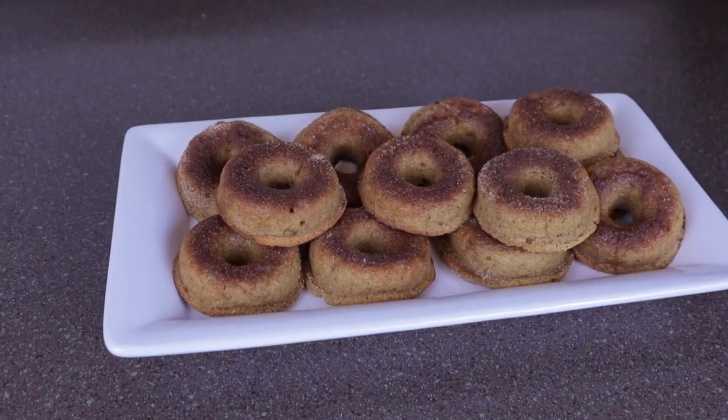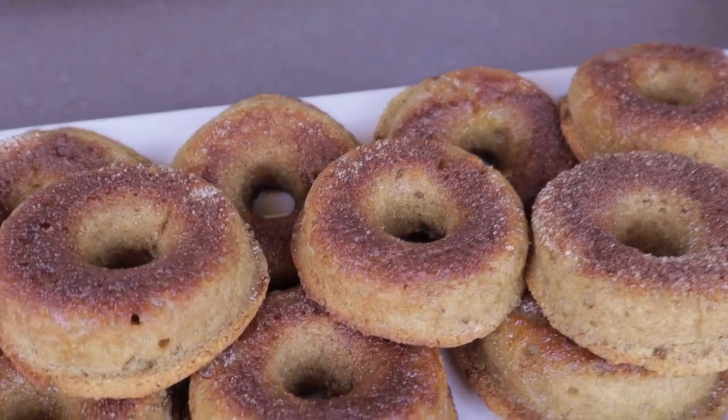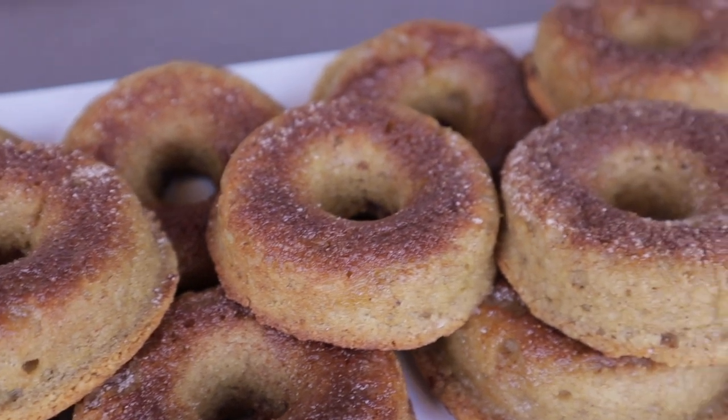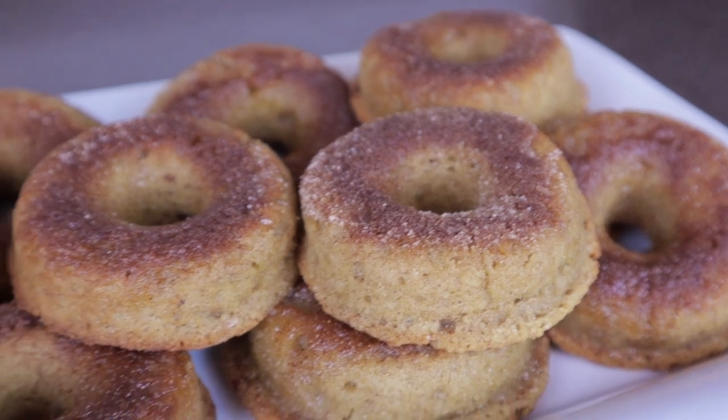On the weekend we like to do one sweet breakfast and one savory breakfast. Saturday morning we decided to do donuts — these were delicious and a total hit. Next time I will double the recipe because they were gone almost immediately; I don't think I'd finished my first one and all the girls had already eaten two of theirs. They were apple cider donuts, moist, almost like a muffin texture, held up really well, and very flavorful. I use silicone donut pans so they pop right out — very easy to make.